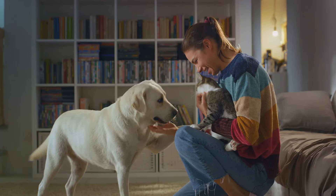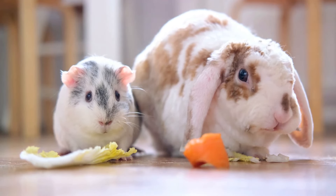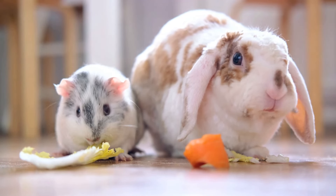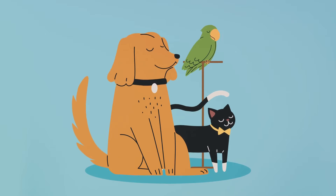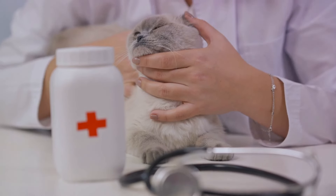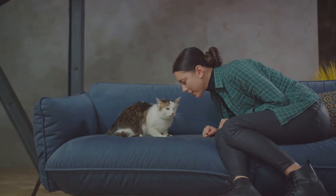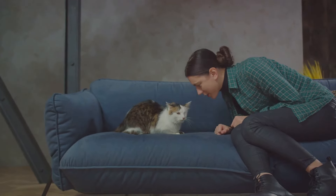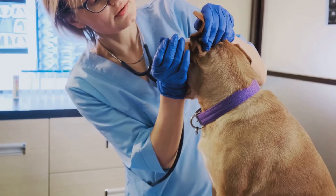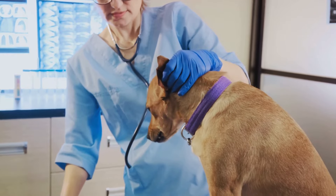Tip number five: understand your pet's behavior. It's crucial to know your pet like the back of your hand. Each animal has its unique quirks and habits, which can serve as indicators of their emotional and physical state. When the chips are down, your pet might not act as they usually do. Stress, fear, or illness can alter their behavior significantly — your cat might hide more often, or your dog might become more aggressive. These changes are your pet's way of communicating that something is off. By being familiar with their normal behavior, you'll be able to spot any deviations quickly. This can be the difference between catching an illness early or noticing that your pet is scared and needs reassurance. In a post-disaster situation, your pet's behavior can be your early warning system, alerting you to dangers you might not have noticed.